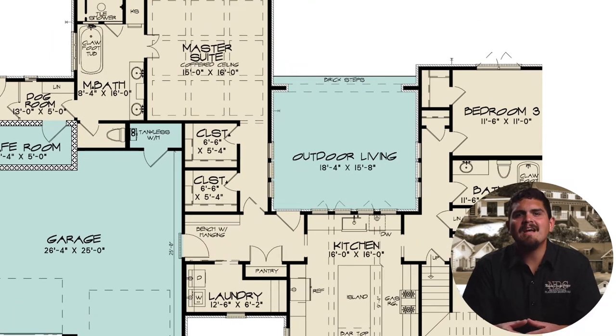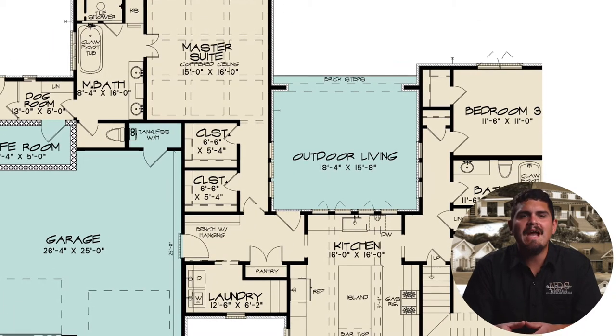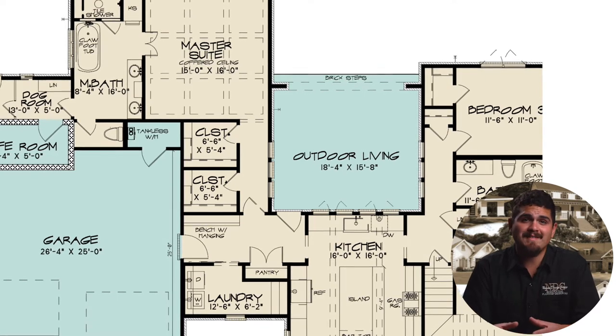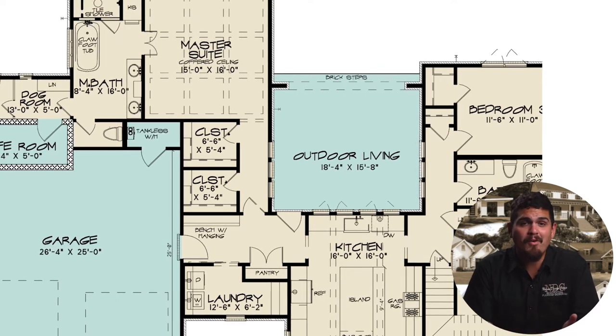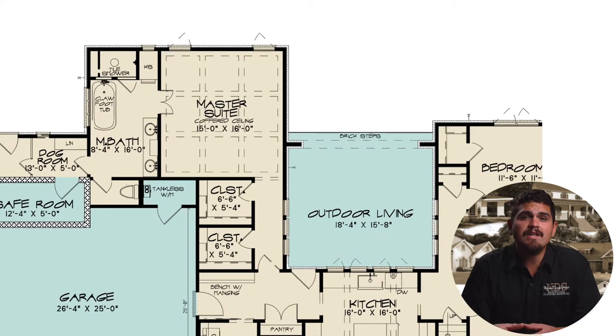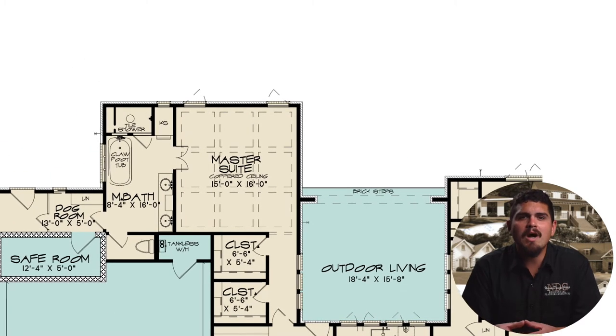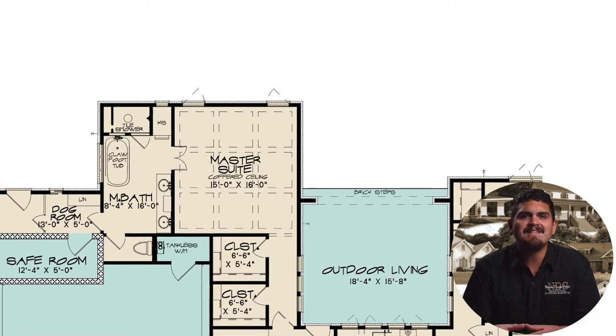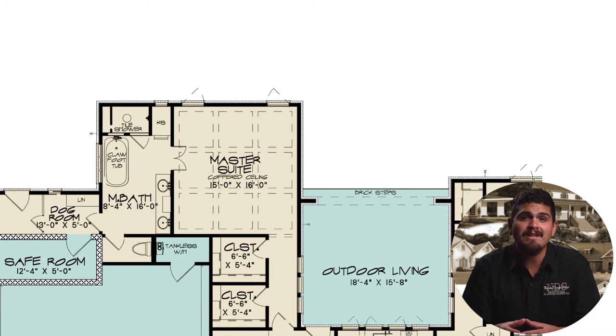Upon entering the master suite, side-facing windows overlook the outdoor living. Two large step-in closets remove the battle for closet space with a spouse or partner. As you walk past the large windows and step-in closets you arrive in the master suite, where an elegant coffered ceiling highlights how spacious this room really is.